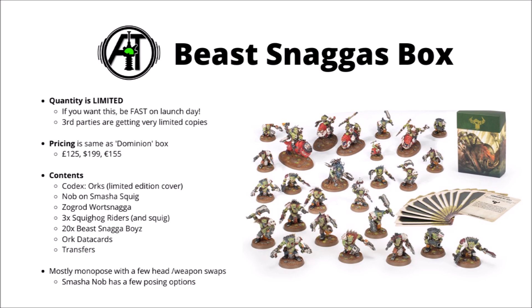For the most part, it seems that the models are at least fairly monoposed. The Beast Snagger Boys in particular, you only get a set number of poses with just a few head or weapon swaps. We've not seen any other builds for the Squighog Boys yet, so I suspect they'll be quite similar. Though we do know that the Ork Nob on Smasher Squig is at least a little bit customisable — he can choose to have his Slugger or his Big Chopper in his hand, change up how much Cyborg bits there are on the Squig, and pose it depending on whether it's going in for a head charge or just looking up in a more normal pose.